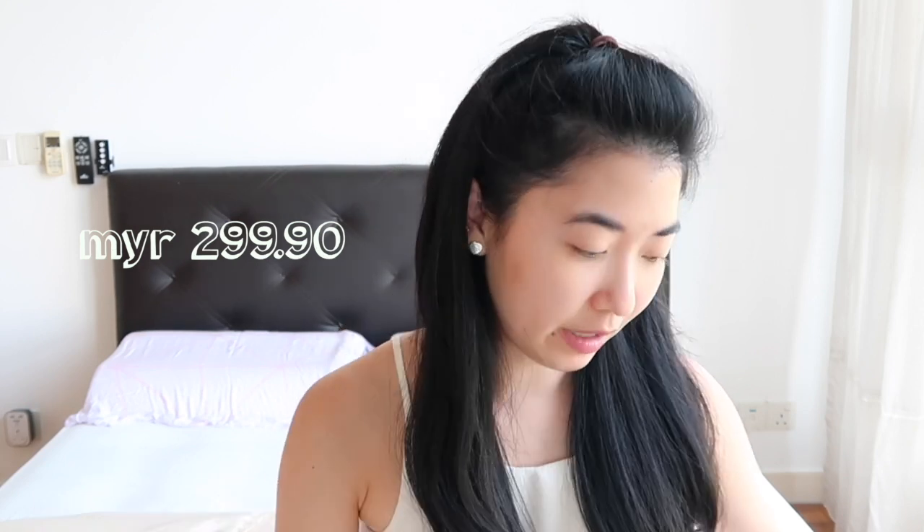Hi everyone, welcome back to my channel. Excuse the audio today — you're just relying on the camera's inbuilt microphone. But I wanted to bring you a video exploring the purchases that have helped make this rental home a home for me and my partner.